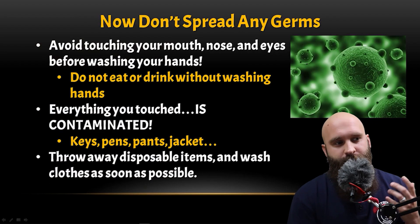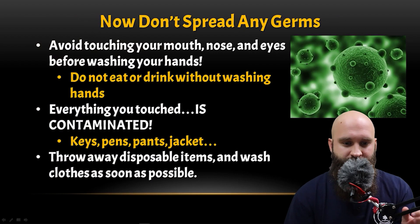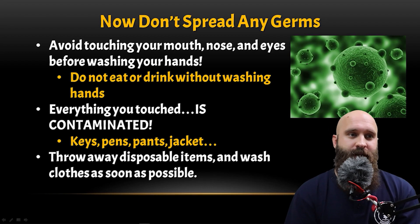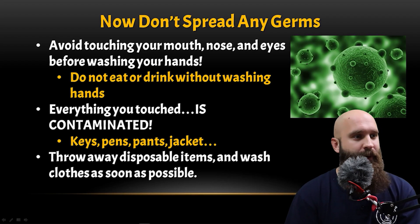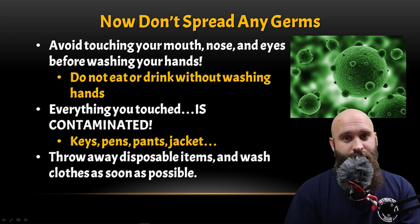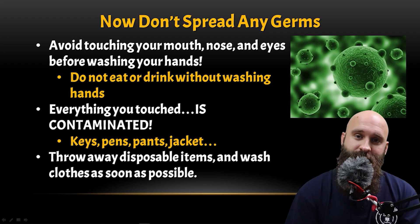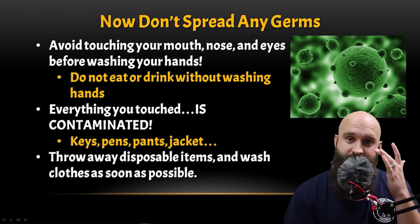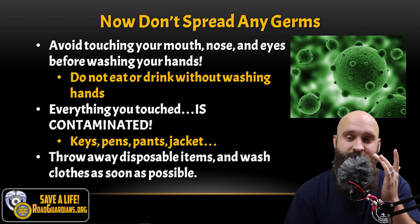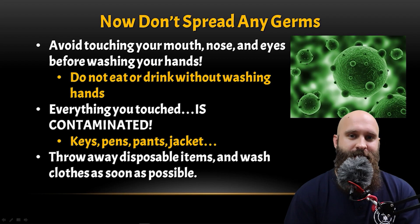Don't spread any germs. Let's say you're helping the patient and now it's time to leave — the incident isn't over until you are fully decontaminated. Avoid touching your mouth, nose, and eyes. Do not eat or drink without washing hands. Even though everything looks clean, you could still have pathogens on your hands or face. Touching your eyes or nose — which have mucous membranes — is how pathogens enter the body.